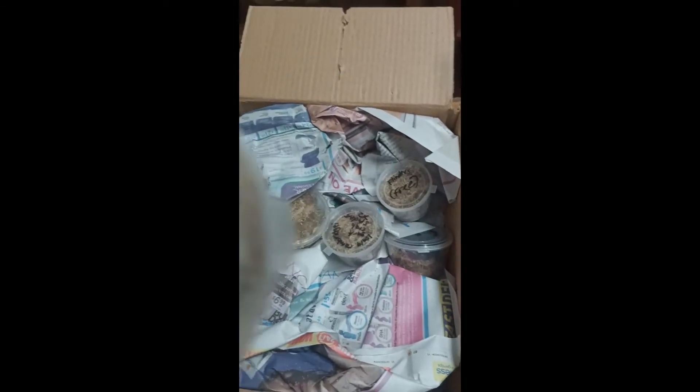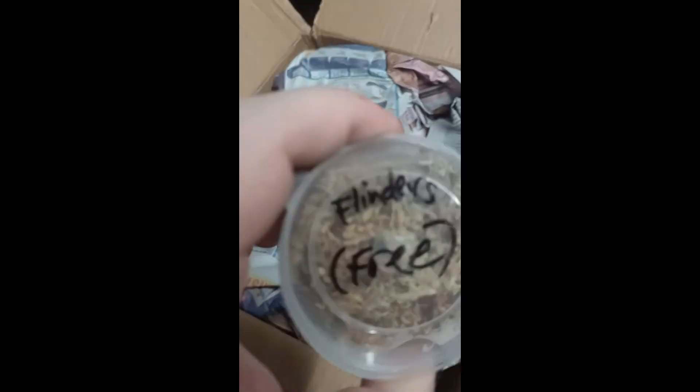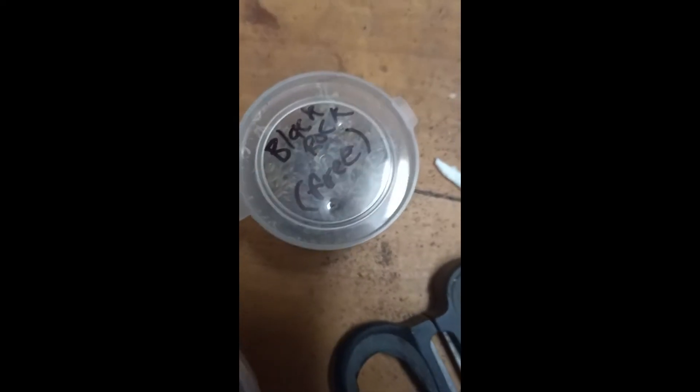A black rock scorpion for free, thank you so much! Flinders, thank you so much — Urodacus elongatus and Urodacus manicatus.